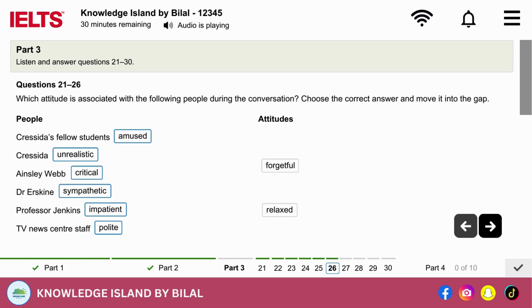Before you hear the rest of the conversation, you have some time to look at questions 27 to 30.